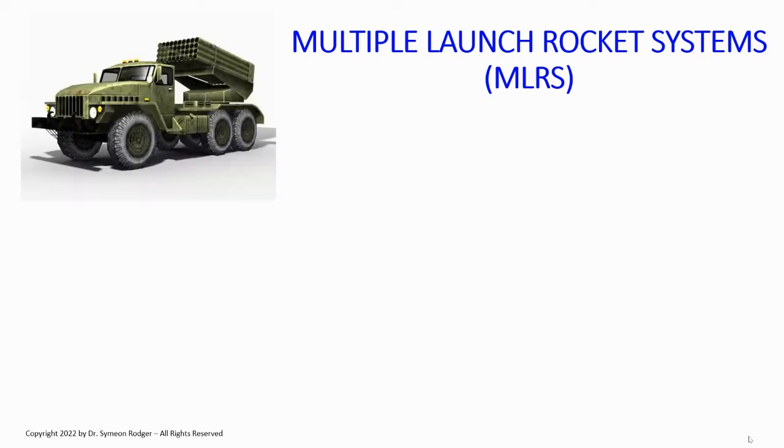Let's get into a different kind of artillery. We looked at self-propelled artillery, which is always tube artillery — meaning it's a gun that shoots stuff. Now we're going to look at multiple launch rocket systems, a different type of artillery. A very typical example is the Russian BM-21 Grad, which we see everywhere in this conflict. The BM-21 Grad is a direct descendant of the famous BM-13 known as Katyusha during World War II — the original multiple launch rocket system.